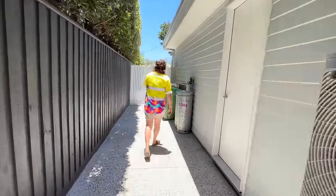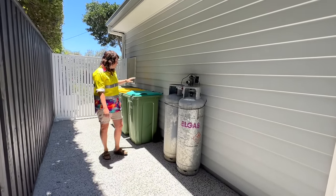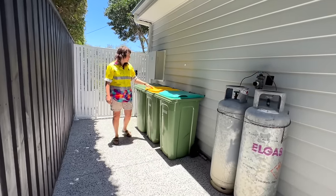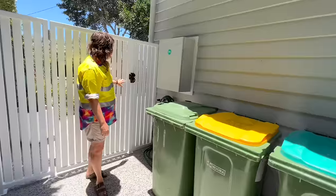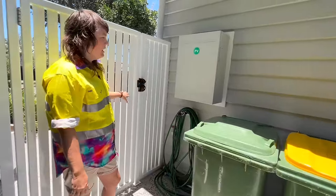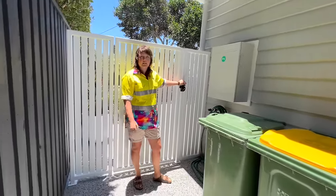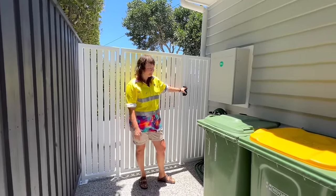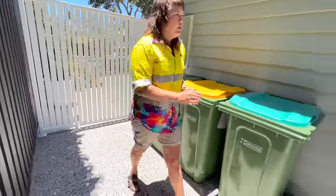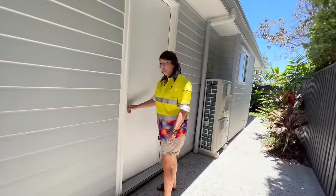Around the side of the home you've got your gas bottles and also your three bins. There's a hose neatly tucked away behind this fence, and then also your switchboard — easy to access from the front driveway, so on bin day it's easy to take your bins out and bring them back in again. Over here we've got the door to the garage, so come on through.